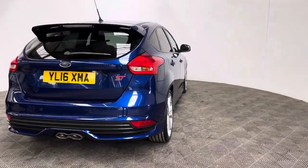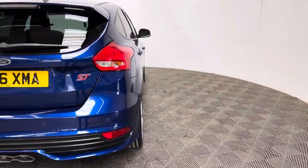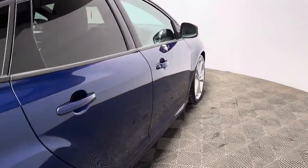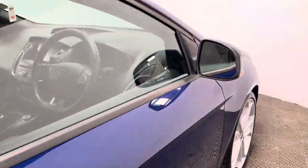The car's covered just over 43,000 miles and has a good service history. This particular colour is the metallic Deep Impact Blue and looks in really good condition for the age and mileage of the car.